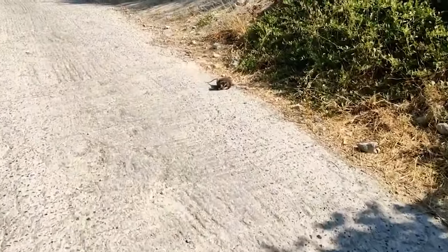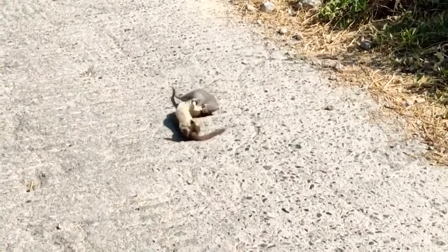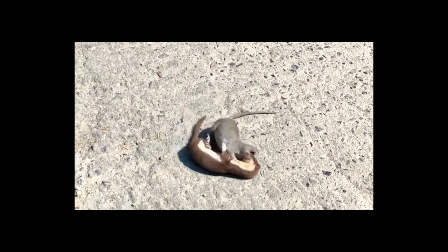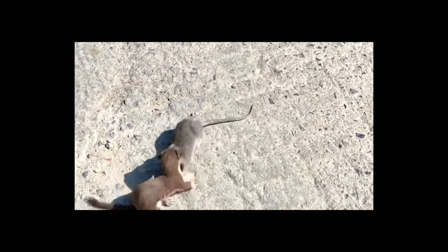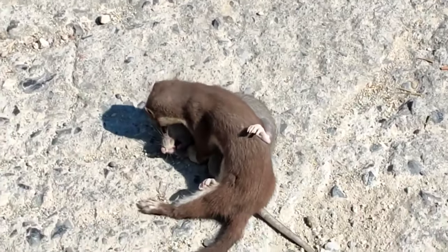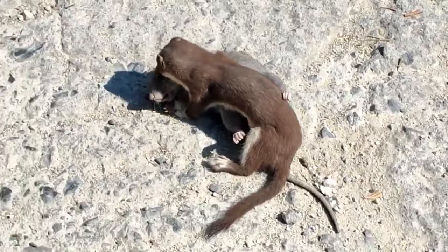Rats are resilient, but the rat in this video didn't have a chance when it was ambushed by a hungry weasel that mangled it to death in minutes. Weasels kill their prey by biting it in the neck repeatedly. Weasels will eat mice, rabbits, voles, birds, frogs, and bird eggs in addition to rats. The slender body of a weasel allows it to follow prey into small spaces.